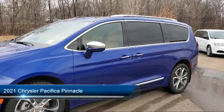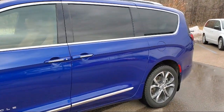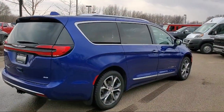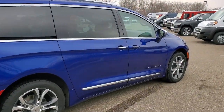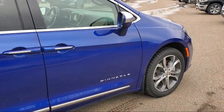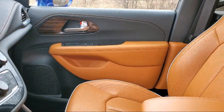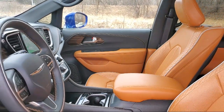It comes equipped with navigation, roof rack, Apple CarPlay, Sirius XM Satellite Radio, parking sensors, heated front seats, Android Auto, Sirius XM Guardian Emergency Communication System, a 10.1-inch touchscreen display, vented seats, and has less than 15,000 miles on the odometer.